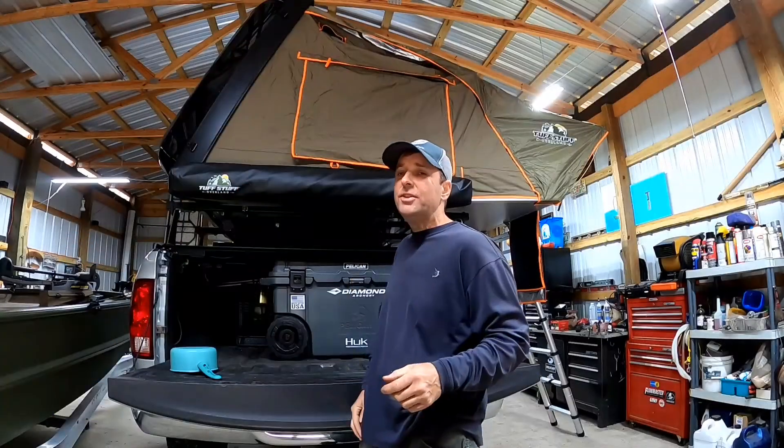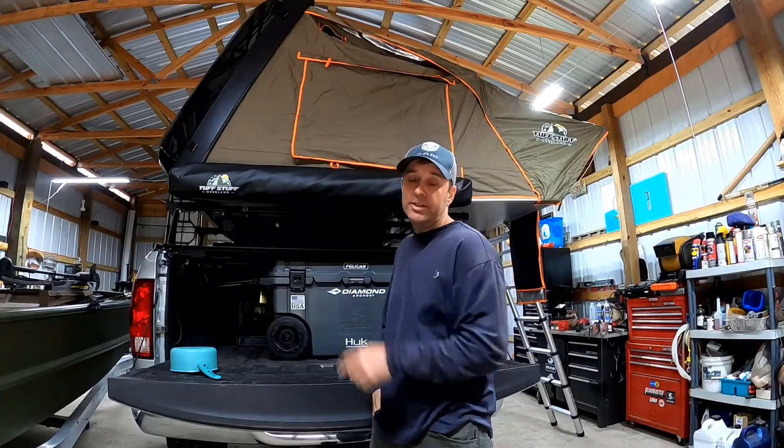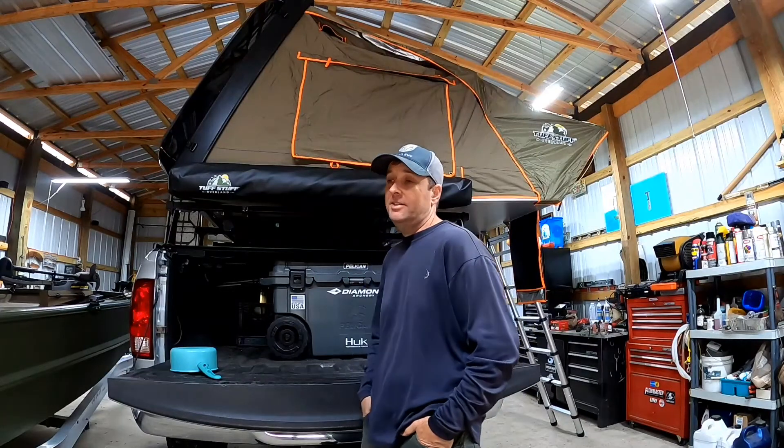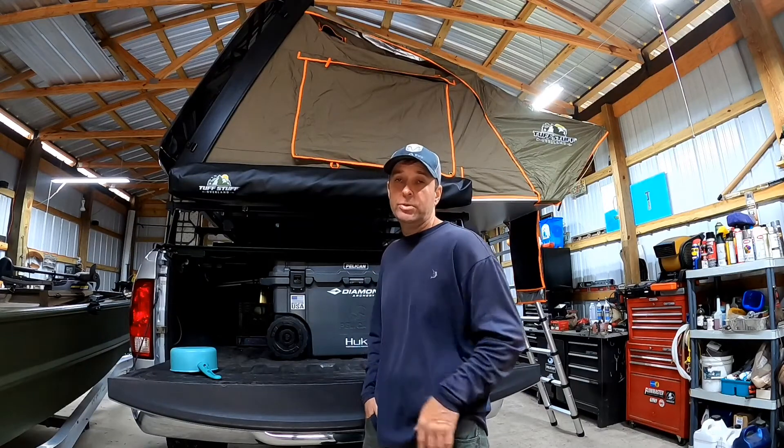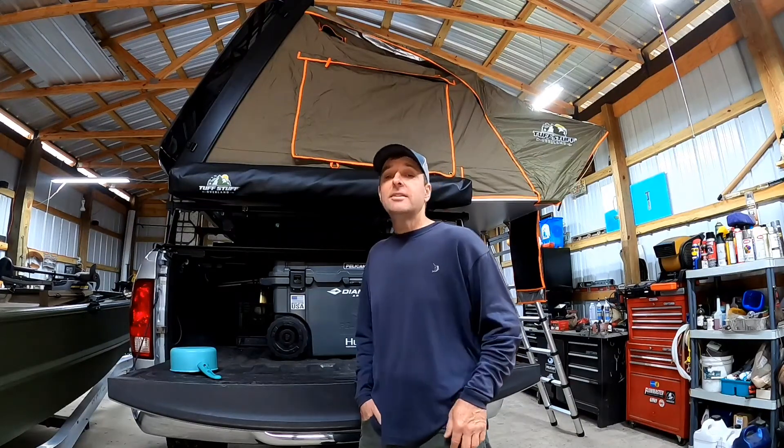Welcome back everyone. In this video I wanted to go over a few things about the Tough Stuff Alpha rooftop tent and our truck bed storage solution ideas and how we have everything organized.